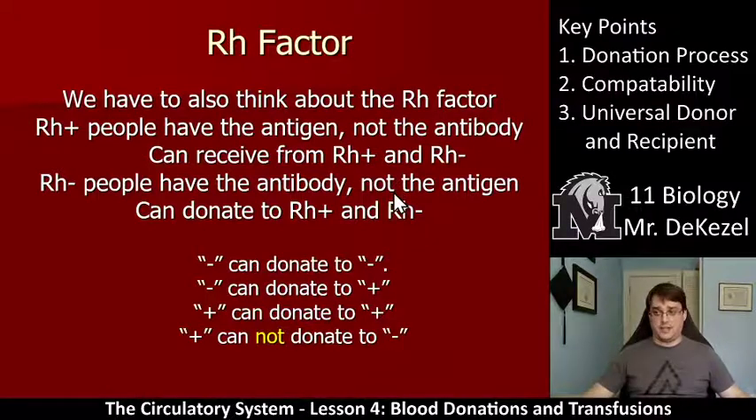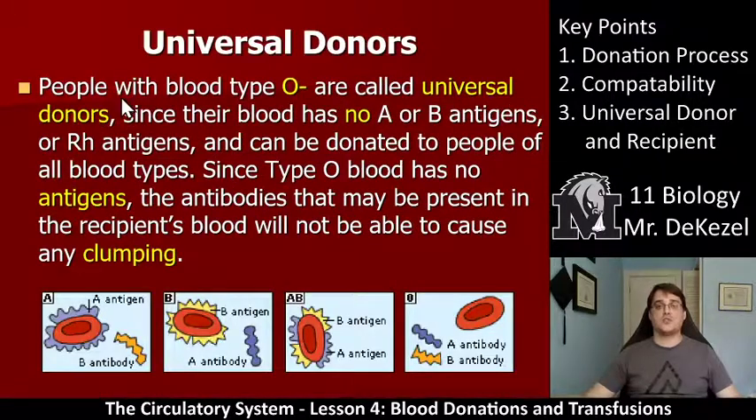We then add the RH factor. If blood has the RH antigen, it does not have the RH antibody. Negative can donate to negative, and negative can donate to positive — so negative is a kind of universal donator in terms of RH. Positive can donate to positive, but positive cannot donate to negative because there are RH antigens on the positive that correspond to the antibodies in the negative blood. People with blood type O negative are called universal donors since their blood has no A, B, or RH antigens — it is completely silent and stealthy. It can be donated to people of all blood types.